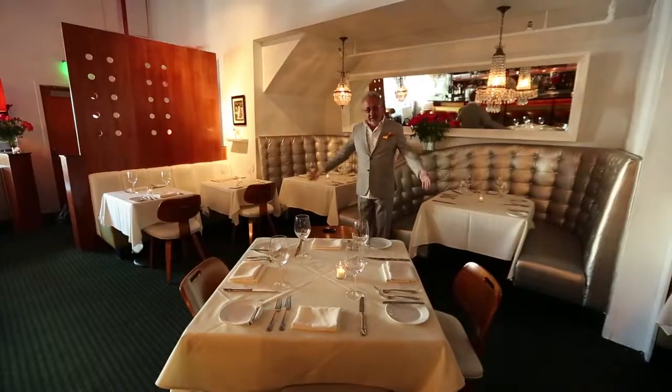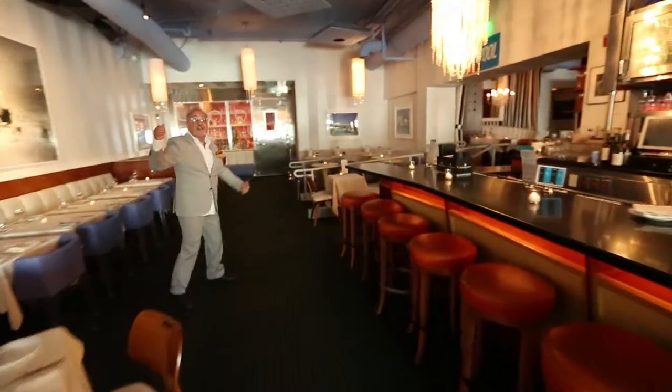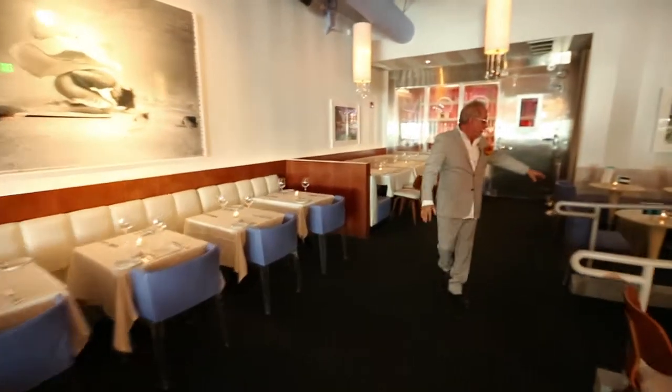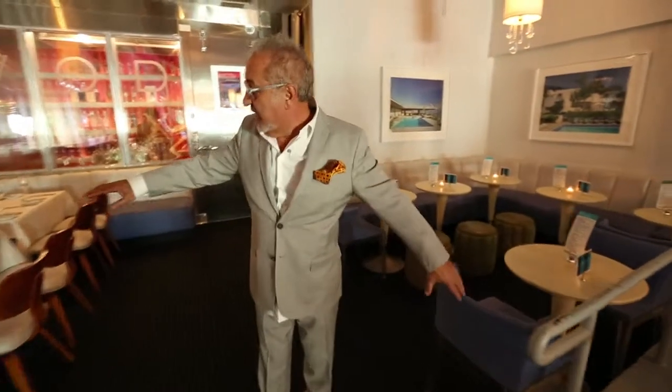These are some booths over here where you can have a party for four or twelve — they all expand. So we're going through the Martini Lounge towards the VOD box, and in front of the VOD box is the V-Zone. This is the V-Zone where you can have a cocktail party for 30 or 40, or a dinner setup — either way.